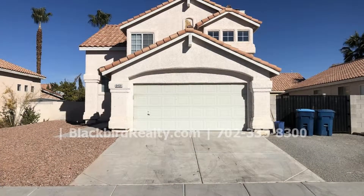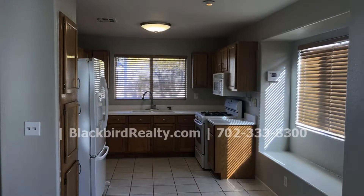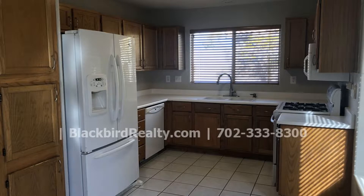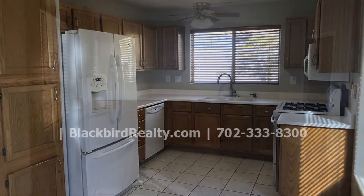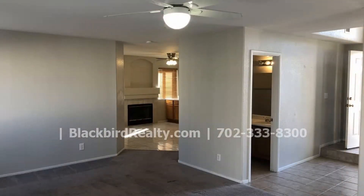This breathtaking two-story home has many amenities you will surely love. The large kitchen is equipped with major appliances, tile floors, and lots of cabinet space. The spacious dining area also includes extra counter space and lots of natural light. This home boasts freshly painted walls and beautiful carpeted floors throughout.